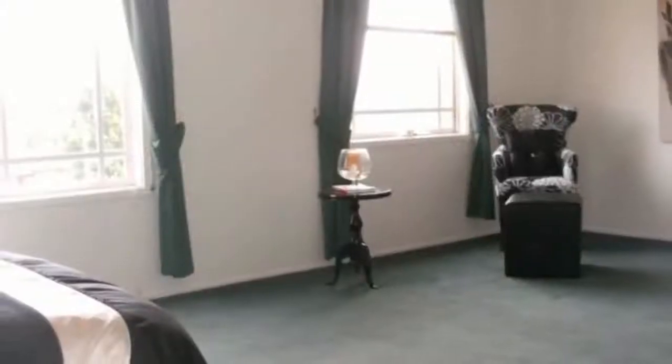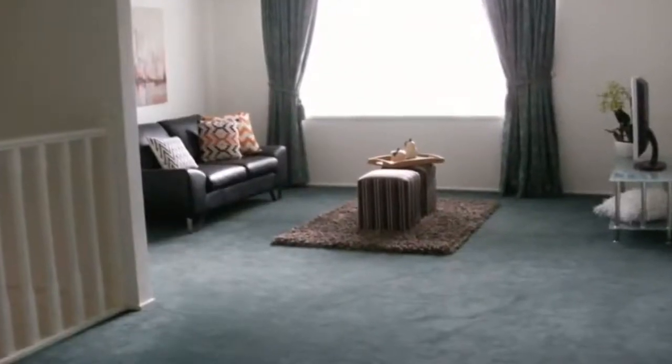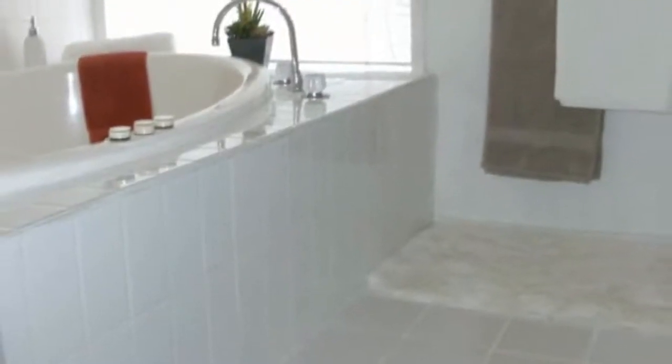Upstairs you will find four bedrooms — master with walk-in robe and ensuite, double built-in robes in the others, a family bathroom with spa bath, and a central living area.